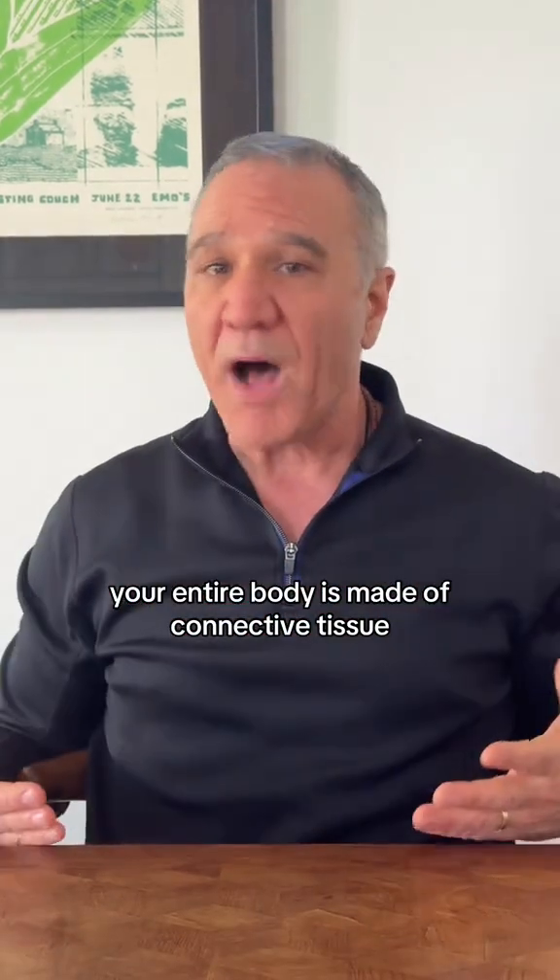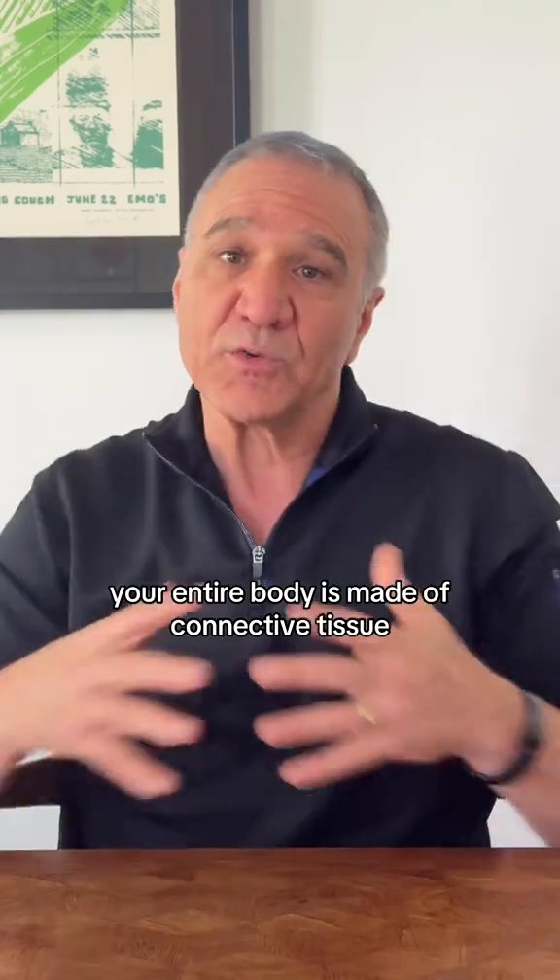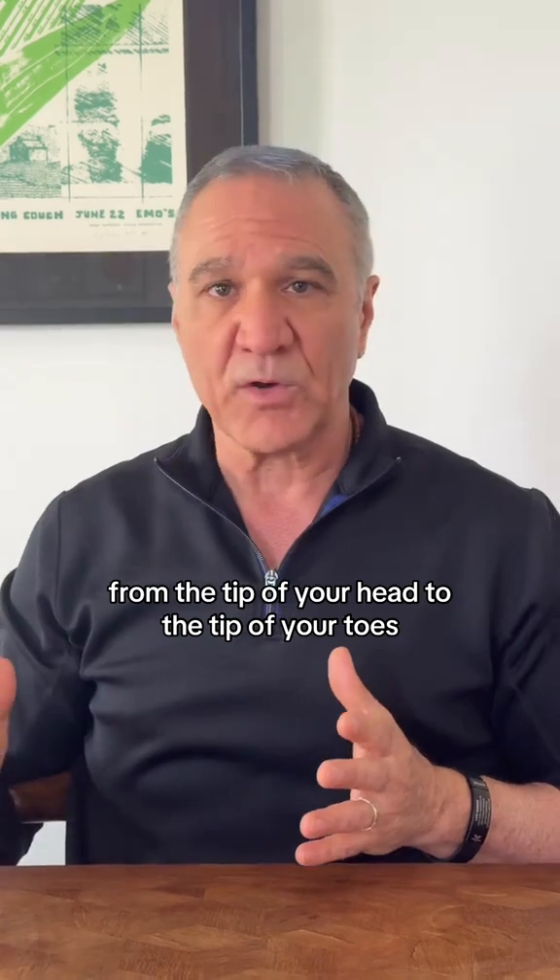Connective tissue is essential. Your entire body is made of connective tissue. As the name implies, connective tissue connects. It's connecting every single organ together from the tip of your head to the tip of your toes.